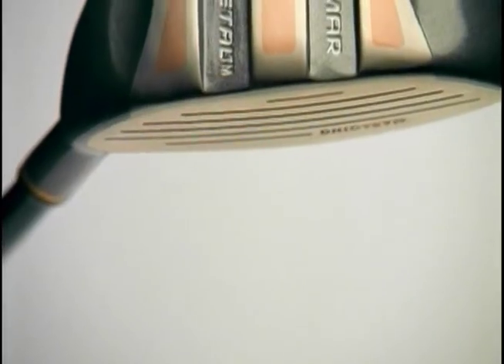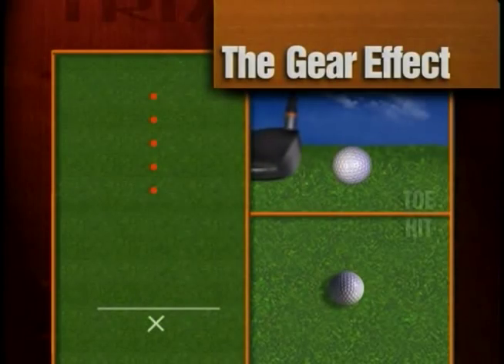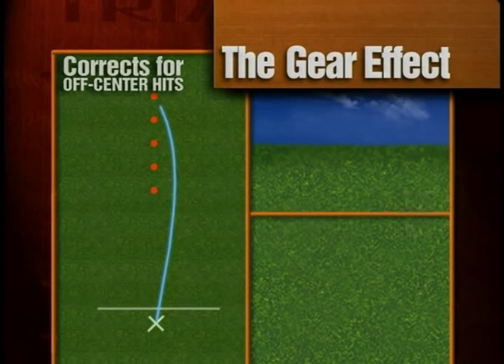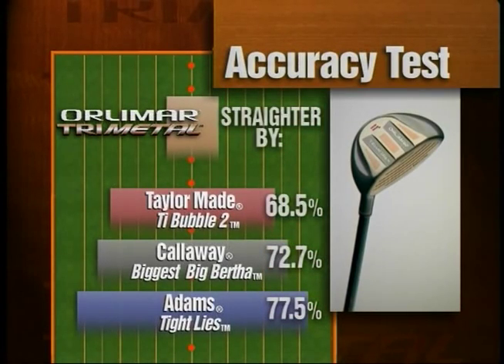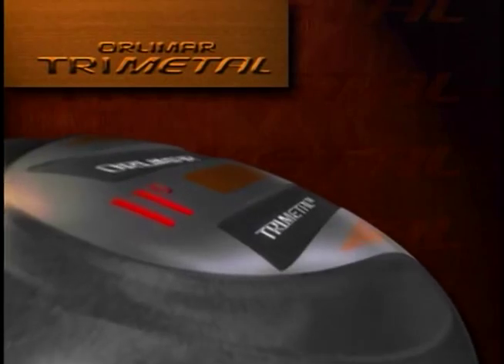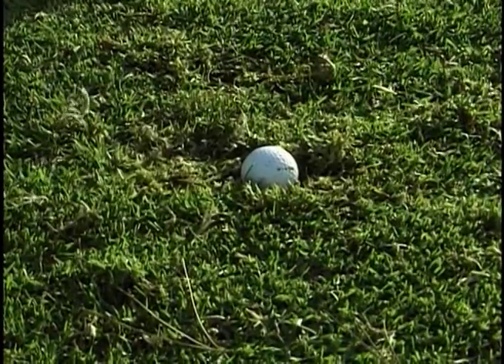Straighter: precision bulge and roll combined with classic shallow face design give the most responsive gear effect on the market. No club corrects your off-center hits like the Tri-Metal, and the Tri-Metal is over 68% straighter than all clubs tested. And best of all, no club is easier to hit than the Tri-Metal. Two inverted rails extend to the leading edge, making the Tri-Metal easy to hit off of any lie.